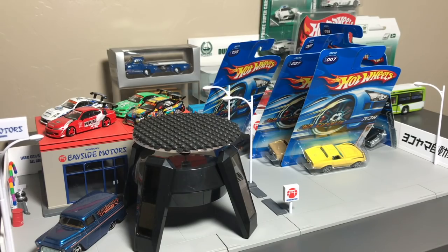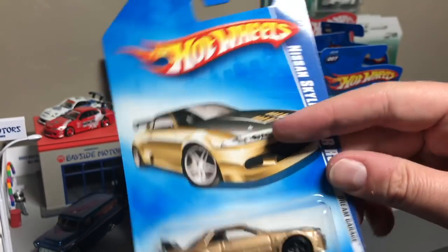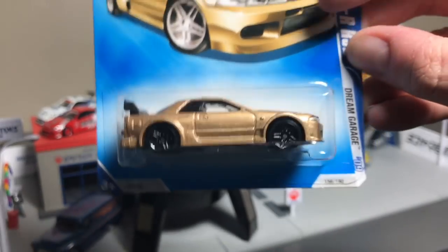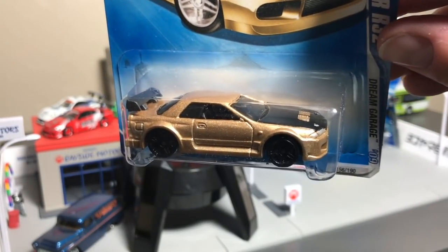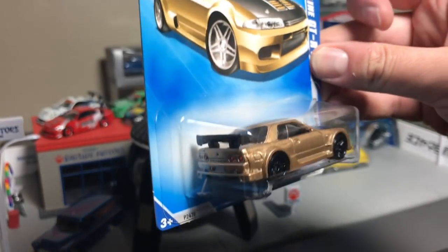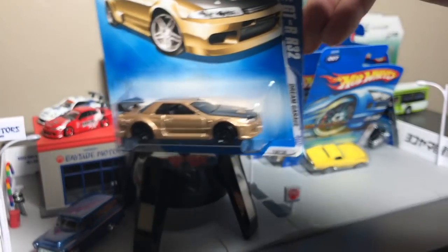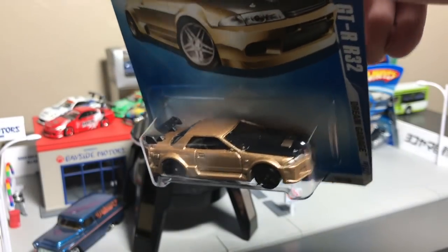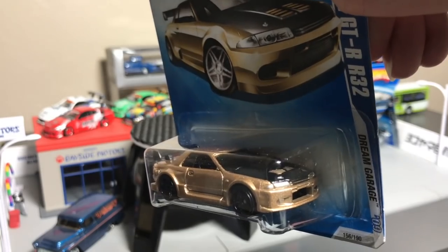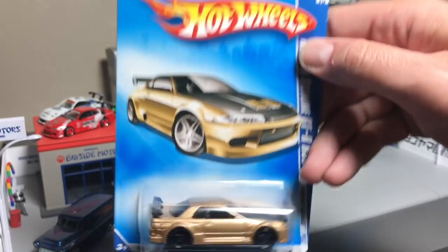Last but not least, a big surprise — a very popular model: the Dream Garage Nissan Skyline R32. My opinion on this model: I think the casting isn't great, I think it could be improved, and I think we should release a whole new R32, if I'm being honest. But of the R32 releases, this one in blue is my favorite — black wheels, black hood, black spoiler, front detail, rear detail. Really, really clean. There's the artwork.